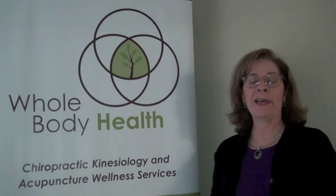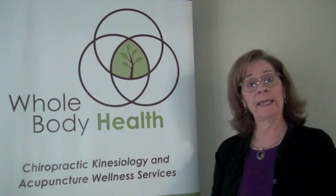Hi, I'm Maura McCarthy with Whole Body Health for this segment of Ask the Acupuncturist. A lot of people have asked me if there is a non-surgical facelift option using acupuncture, and the answer is yes.